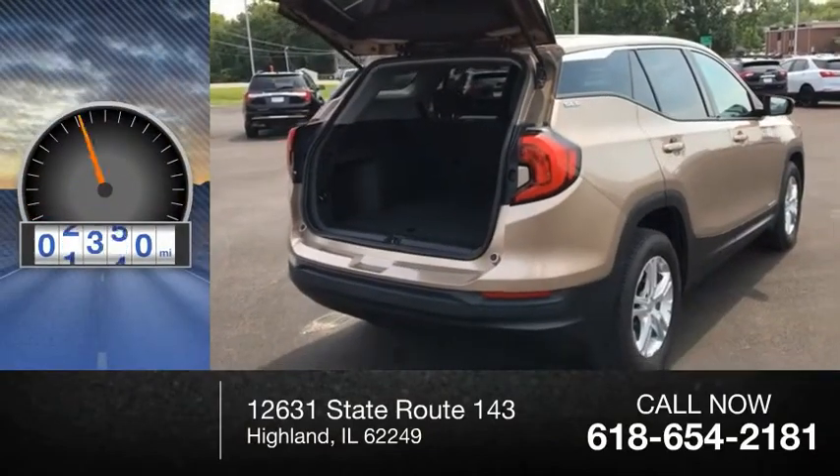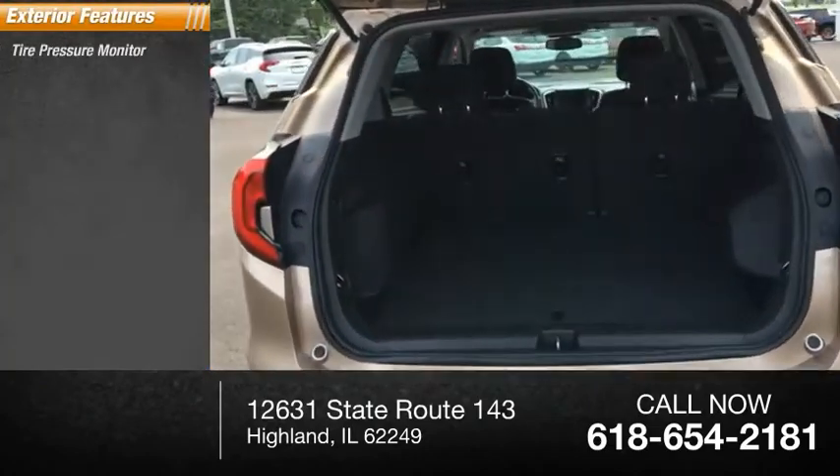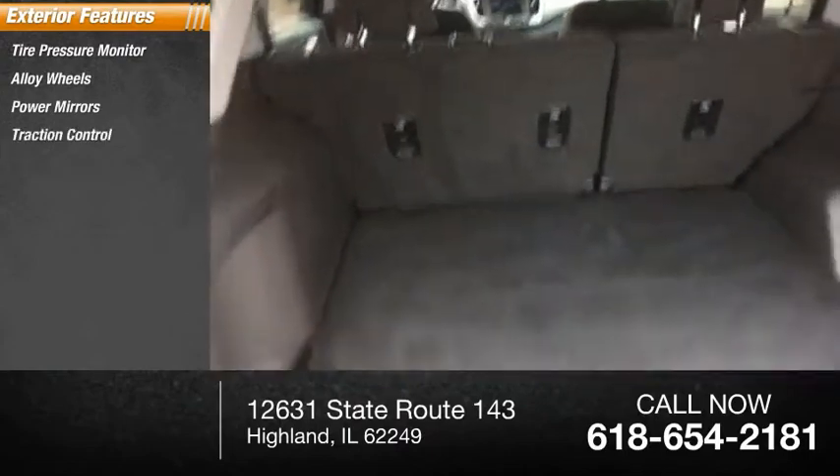This vehicle has less than 60,000 miles. Here are some of this vehicle's great options: tire pressure monitor, alloy wheels, power mirrors, and traction control.